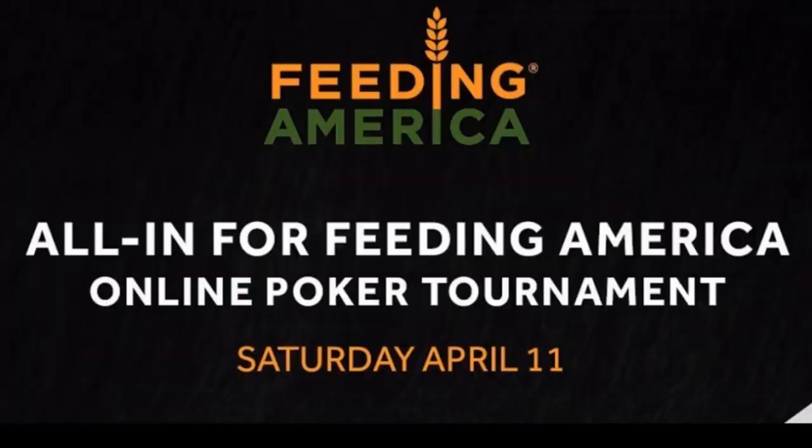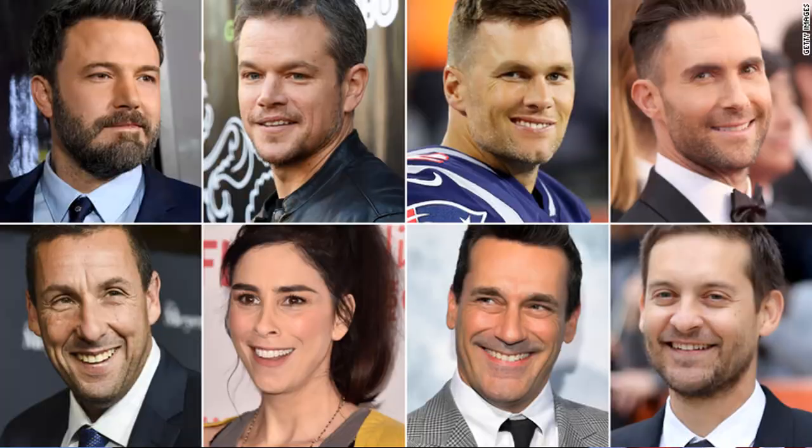Don't just take my word for it — yesterday, April 11th, a Saturday, America's Card Room hosted a poker tournament with Feeding America, a charity event featuring celebrities including Ben Affleck, Matt Damon, Sarah Silverman, Phil Hellmuth, Doyle Brunson, Tom Brady, Adam Levine, Bryan Cranston, Adam Sandler, Tobey Maguire, Jon Hamm, Jason Bateman, and over 70 other celebrities who played on America's Card Room.